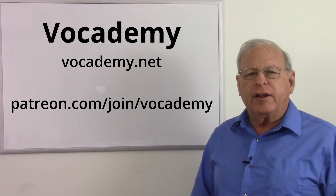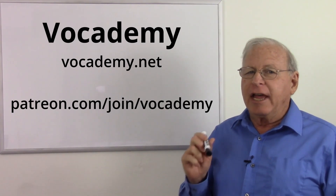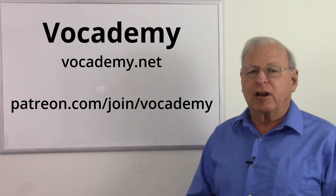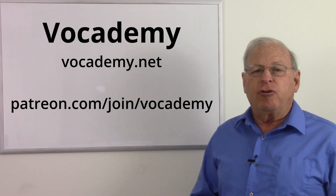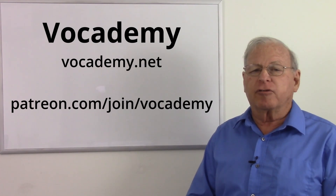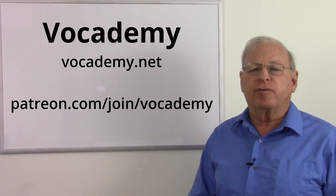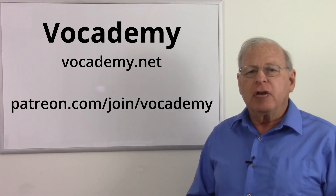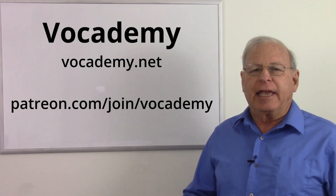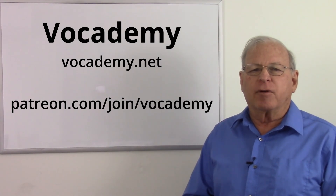If you found this video useful and informative, please give me a thumbs up below — it really helps the channel. Subscribe because that informs you when I put new videos up and also helps the channel. A big thank you to my patrons at Patreon — I could not make these videos without your support. If you want to help keep real vocational education free at vocademy.net, go to Patreon slash join slash vocademy and pledge your support. Thank you to my patrons who make this possible, and a big thank you to everyone for watching.